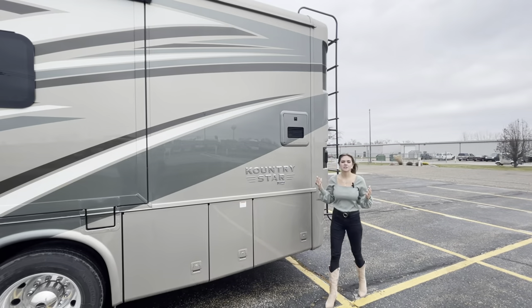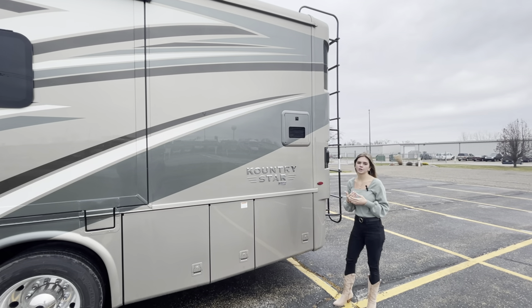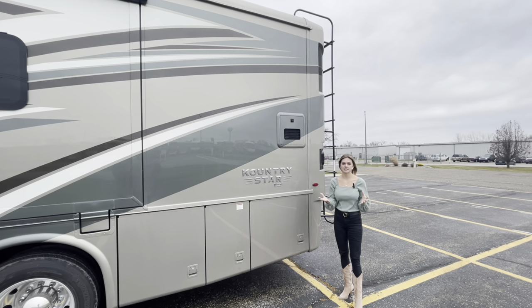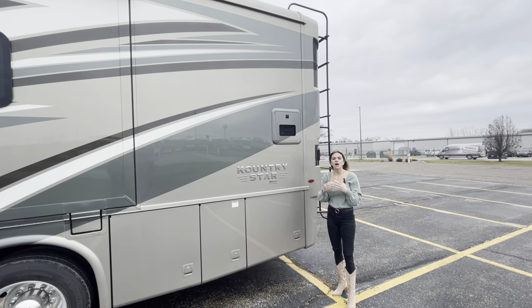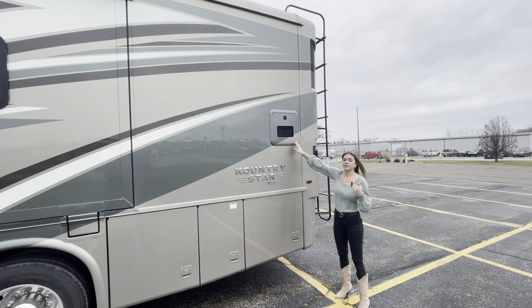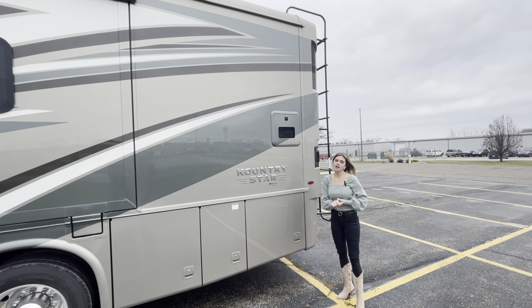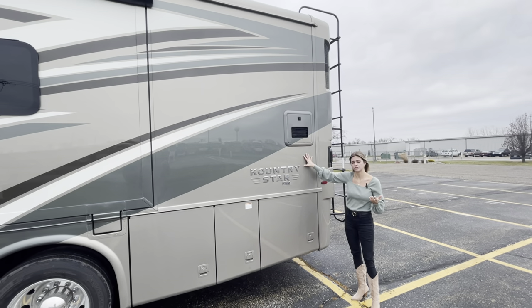As we make our way to the off-door side of the Country Star 3709, the first thing you'll see is our Truma AquaGo — a premium heating system for your water tanks. As they like to say, it's always hot, always ready. It prevents scalding, you get constant hot water throughout, and it pumps more liters per minute into your coach than what comes standard on this Country Star.